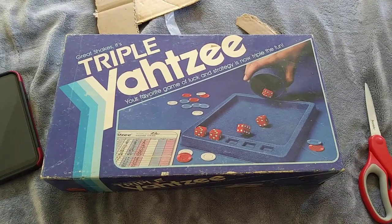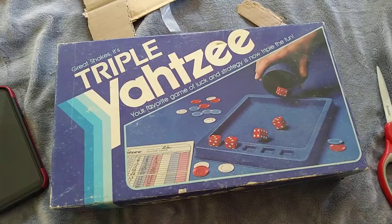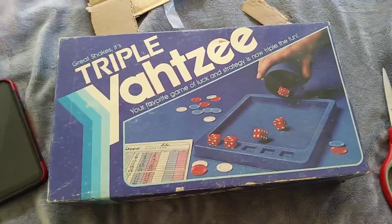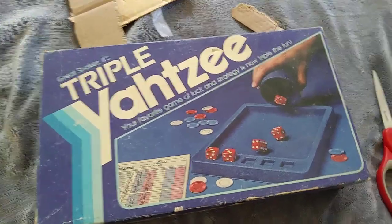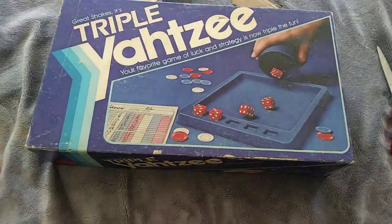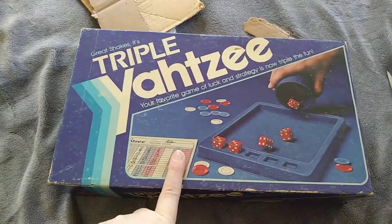Now on to eBay. I took a $9 offer on this triple Yahtzee game. I have no idea where it came from — it was probably garbage picked. It was hanging around the farmhouse for a long time underneath one of the chairs and we don't have anywhere to store it. I listed it for $15 and took a $9 offer plus the cost of shipping.